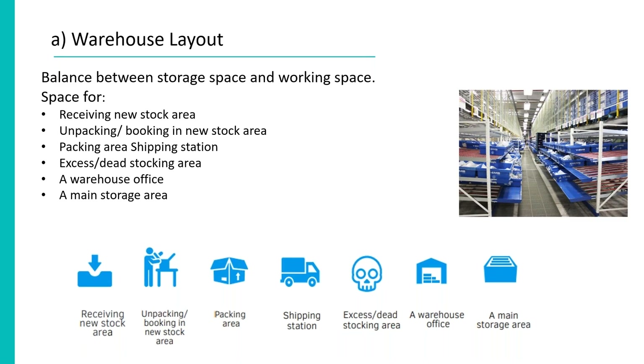Warehouse layouts tend to evolve over time, added to incrementally in response to business growth, and this is often not optimal. A total re-plan of the flow of material from end to end can often yield major efficiency improvements. Designing for easy flow from gate to gate reduces large amounts of non-value activity associated with handling, picking, moving and putting away. Key areas to balance are storage space and working space — you need an area to receive stock, a shipping station, a dead stock area, a warehouse office, and main storage space.